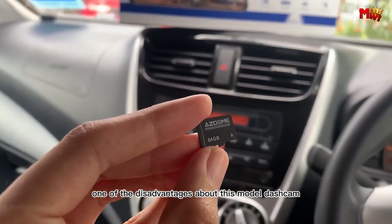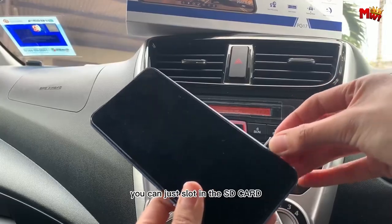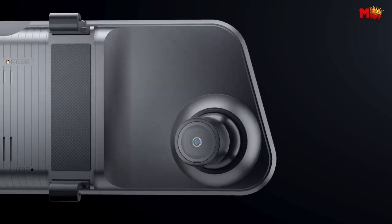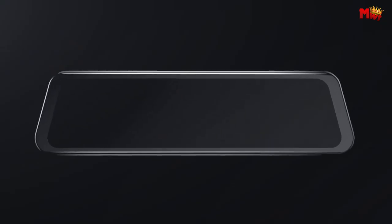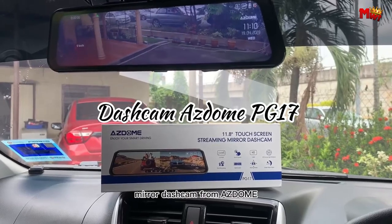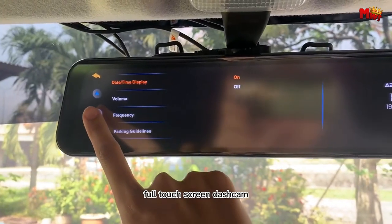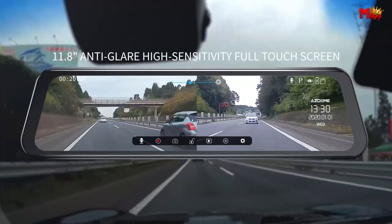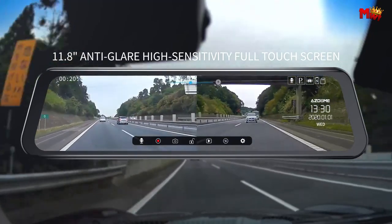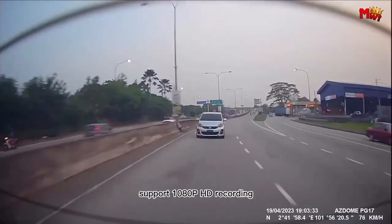Rain or shine, the ASDOME PG-17's IP68 waterproof backup camera has you covered — install it on your vehicle's license plate and capture important information of passing vehicles with ease. With loop recording, the PG-17 automatically overwrites the oldest files, ensuring you always have the latest footage. Parking just got easier with parking assistance mode: when your vehicle is off, the dashcam serves as a surveillance system, automatically switching to the rear image when reversing.